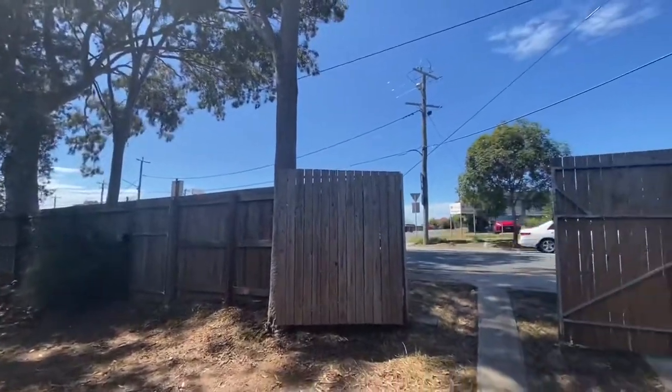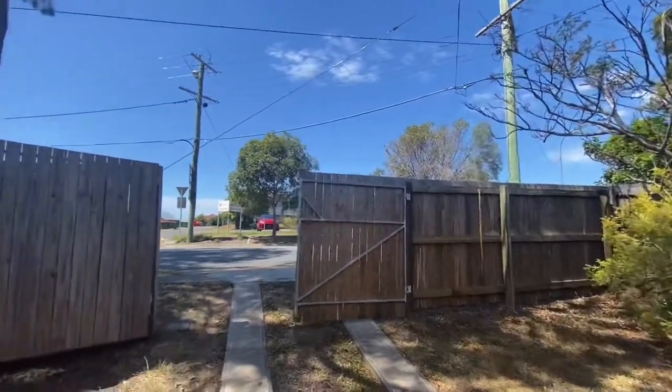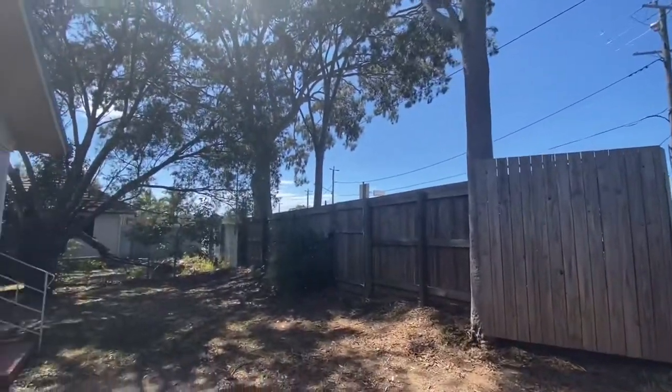The front of the property has a big fenced gate. It is fully fenced in very good condition, so no concerns here.